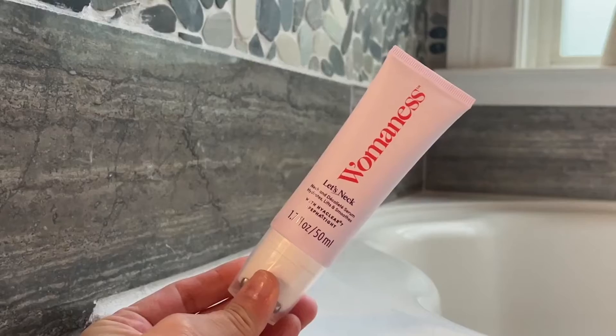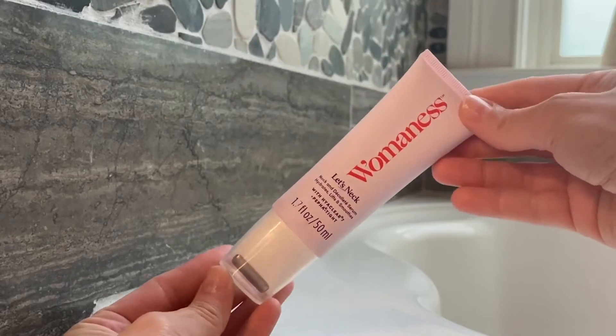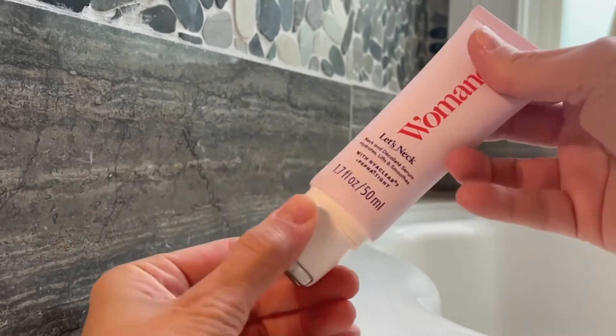The next product that I want to talk about is one that I am obsessed with. This is the Let's Neck Neck and Décolleté Serum. This hydrates, lifts, and smooths that crepiness that we start to get around the neck area. We want to lift and tighten that area and this product will do exactly that.